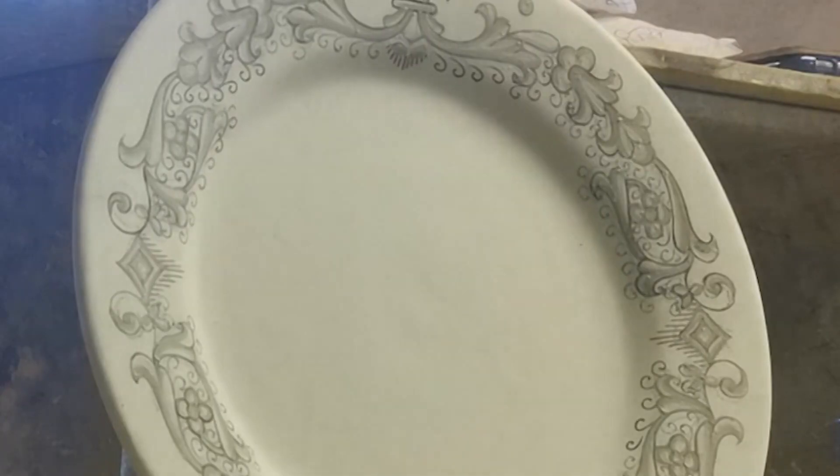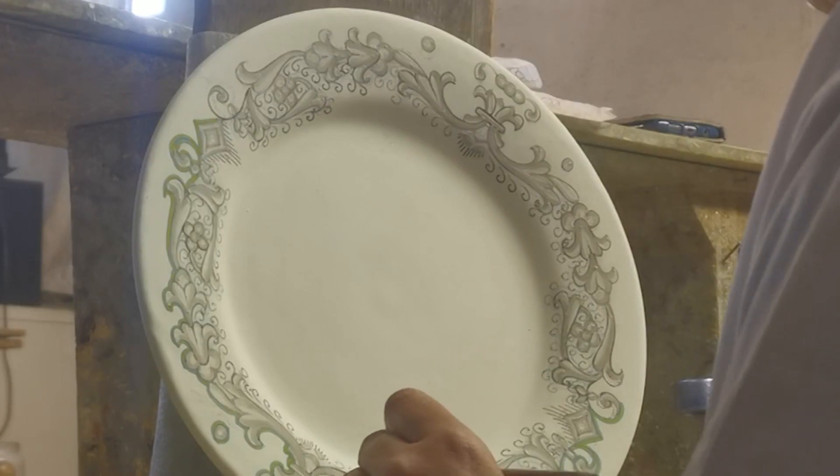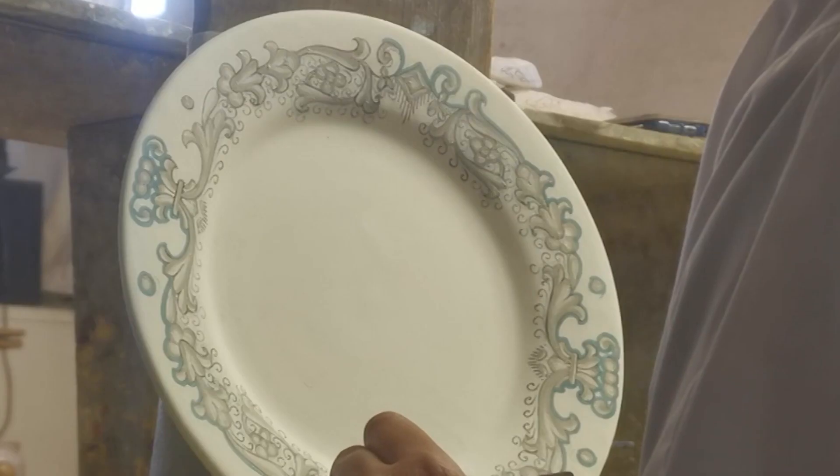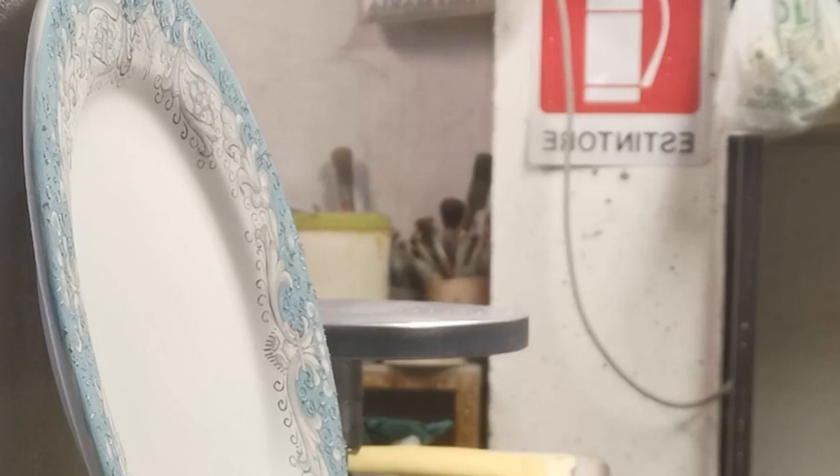Let Deruta Colori whisk you away to the captivating world of Italian craftsmanship, transforming your dining table into a work of art. All Artistica di Ruta of Italy products are authentic masterpieces painstakingly hand-painted by our Italian artists, food and dishwasher safe.